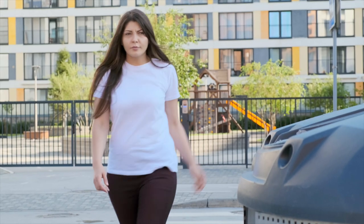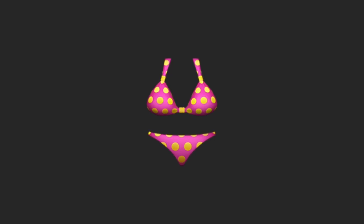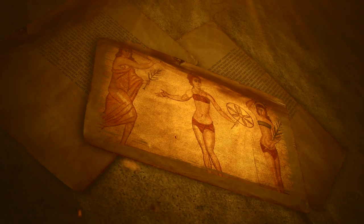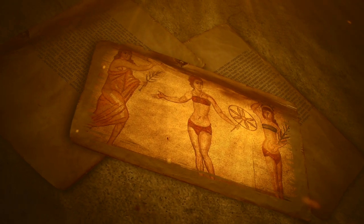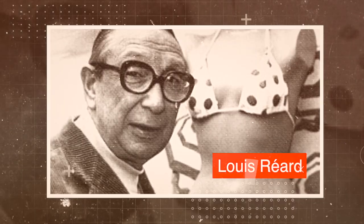Moving into more formal wear is the shirt and tie as well as the dress. Considerably less formal is the bikini. Although we think of bikinis as a modern invention, evidence of bikini style garments dates back to 5600 BC and has been featured in Roman art. The word itself was named by Louis Réard, inventor of the modern bikini, after the Bikini Atoll where post-war atomic bomb tests were taking place.